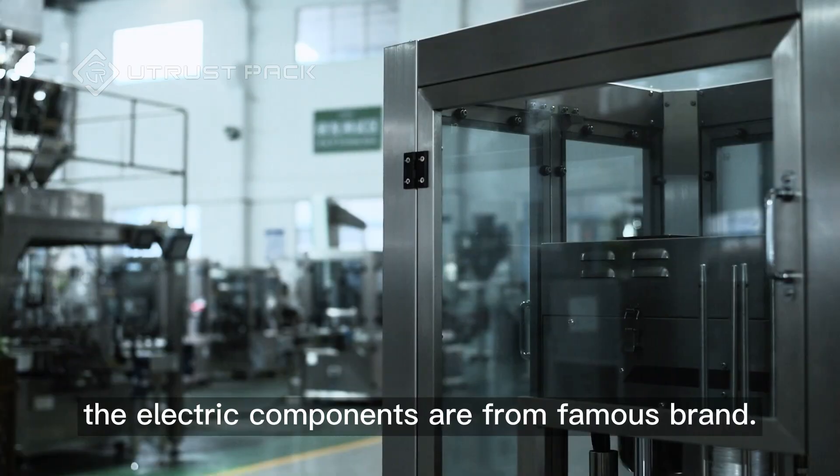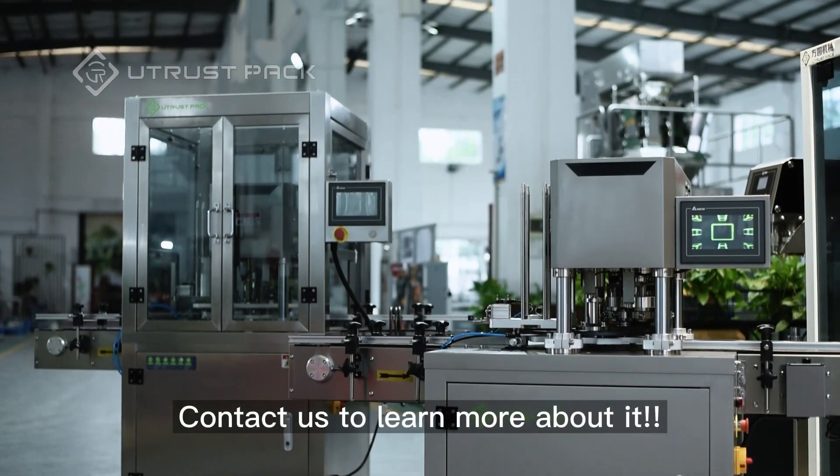The electric components are from a famous brand. Contact us to learn more about it.